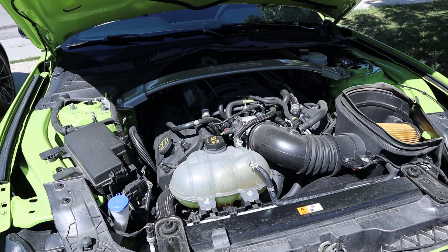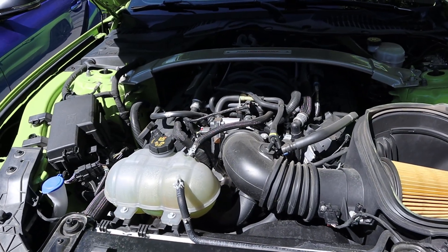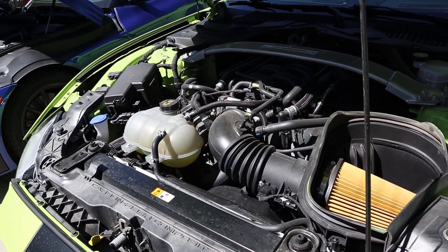Powering the GT350 is a flat plane crank naturally aspirated 5.2 liter V8 that goes through a six-speed manual transmission. Power outputs are 526 horsepower and 429 pound-feet of torque, and this thing revs to over 8,000 RPMs.